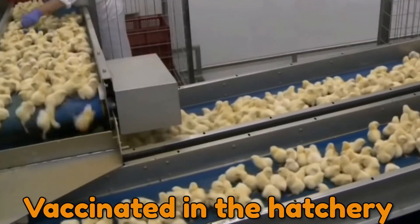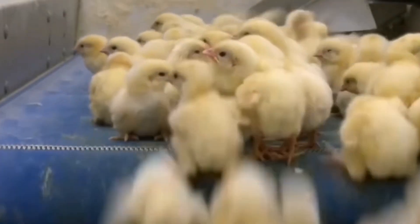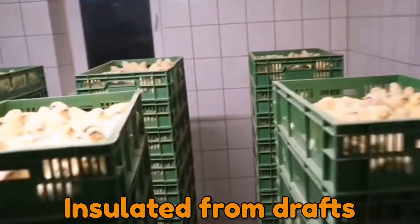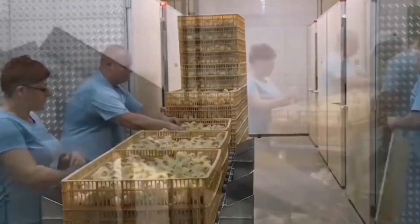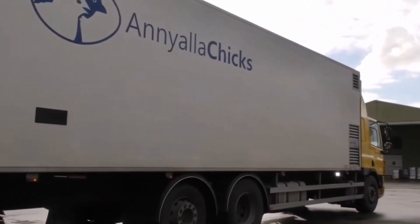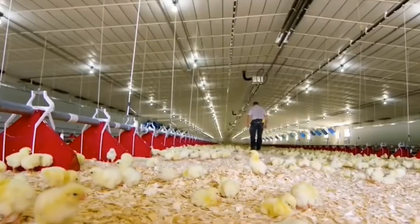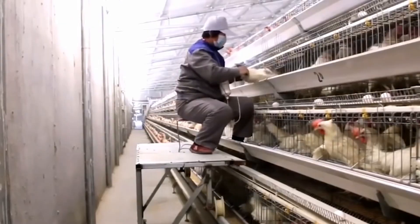Chicks can be vaccinated in the hatchery to protect them from major poultry illnesses, much as we are immunized as newborns against common human diseases. The chicks must be kept warm and insulated from drafts while being prepared for shipment. They are carefully placed in clean, disinfected boxes that are free of rough edges that may harm them, then loaded onto a clean, climate-controlled transport vehicle to their new home — a barn where they will be reared for about 35 days until they are ready for market as broiler chickens.